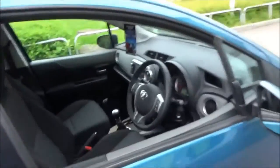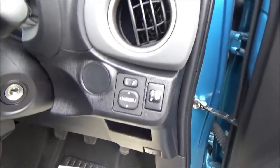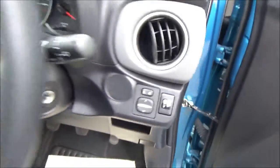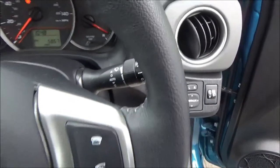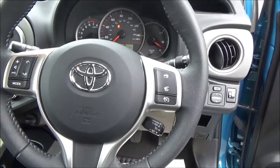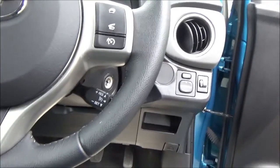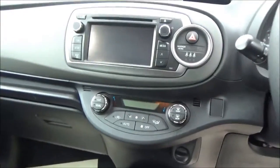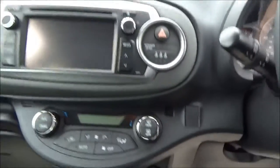The interior of the vehicle features electronic windows and electronic mirror adjustments. Also, automatic rain sensing wipers and radio controls on the steering wheel and cruise control. The vehicle also features a larger colour display with CD player and air conditioning.